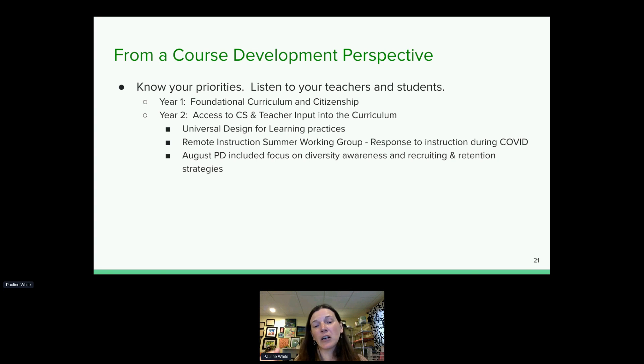A lot of the work we did adapting for COVID has made the curriculum better now that we're back in person. Every August we have a four-day professional development session for teachers at Siena College. In the second year's August PD, we focused on awareness of diversity — what it means, how to recruit for diversity, and how to retain those students. By diversity, I mean that the students in your CS classroom should be a reflection of the student population in your school building.